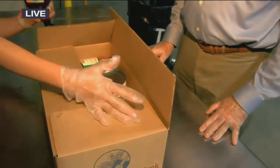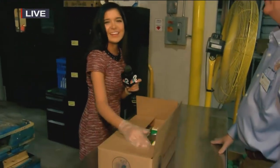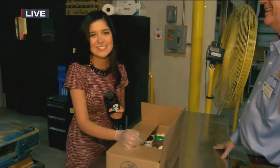Thank you so much. And guys, I did it — I made a box. But this is just one of the 5,000 boxes that are expected to go out next week. If you see them, this one's mine. I'm reporting live in Fort Myers, Edna Ruiz, NBC2.